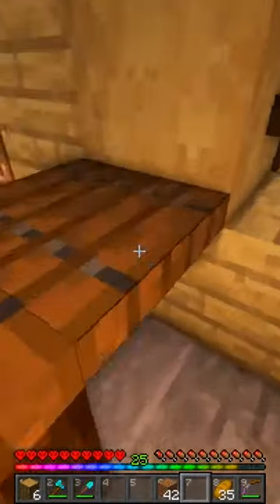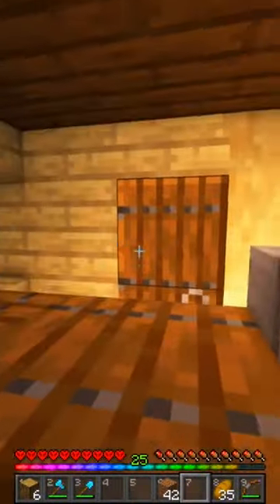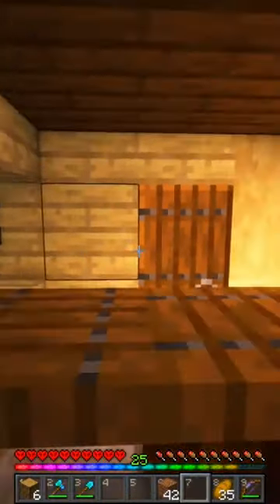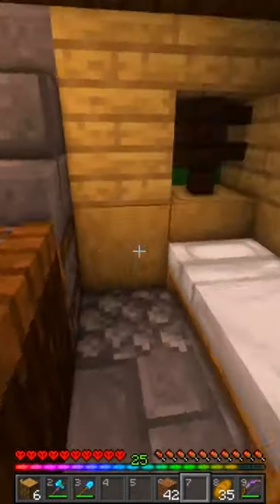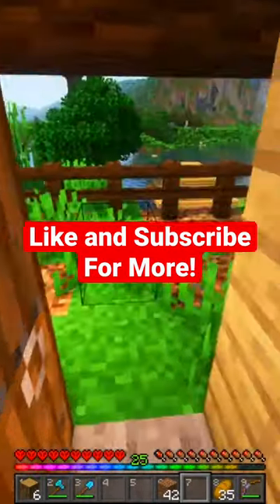We've got a little smoker right there so that they can prepare the meat as needed to sell to their customers. This is a bed — it's a small one-room slash business slash house.